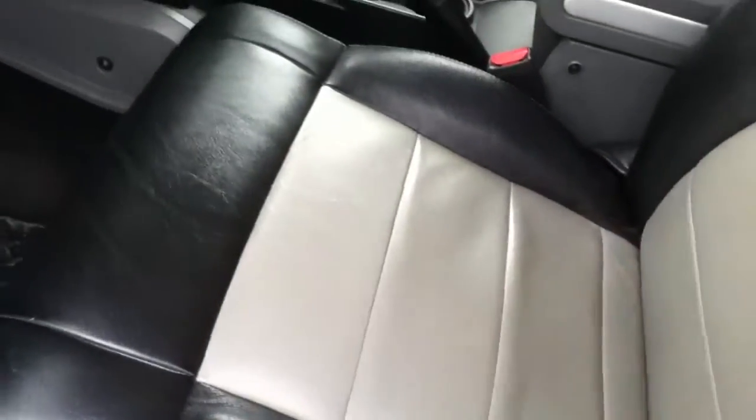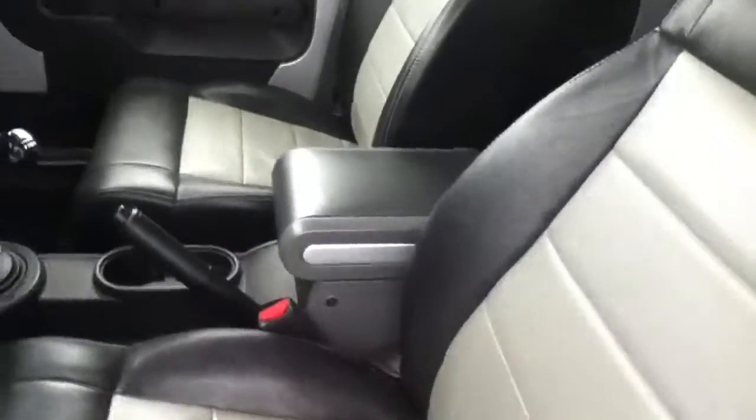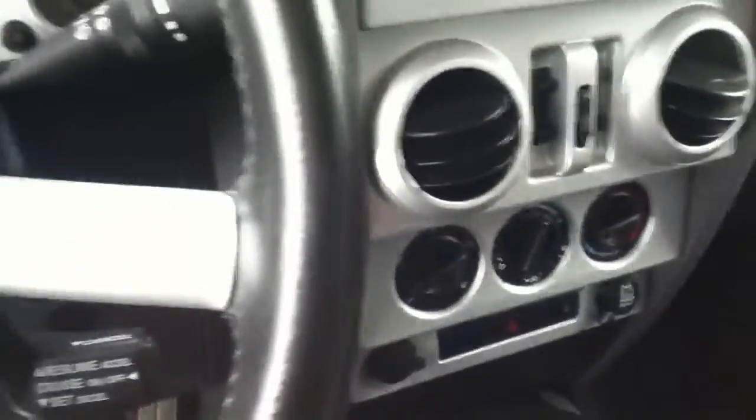I'll just hop in real quickly to show you the features on the inside as well. This one is equipped with the leather, which is very nice for keeping it clean when you get the tops off in the summertime — you're not going to have trouble cleaning the seats, which can be an issue with these Wranglers when you like to take the top off. It is the manual transmission, very fun to drive.